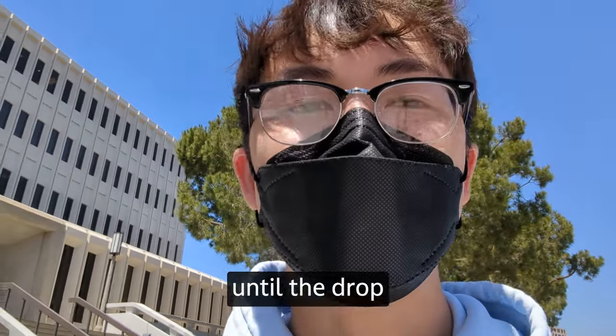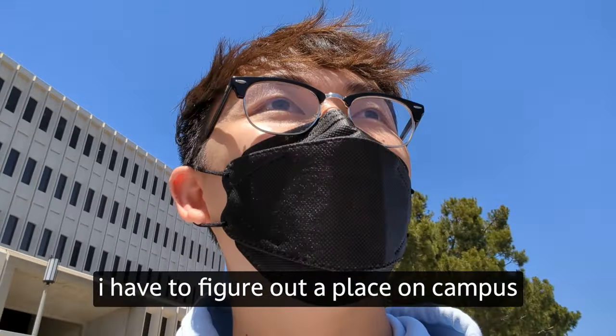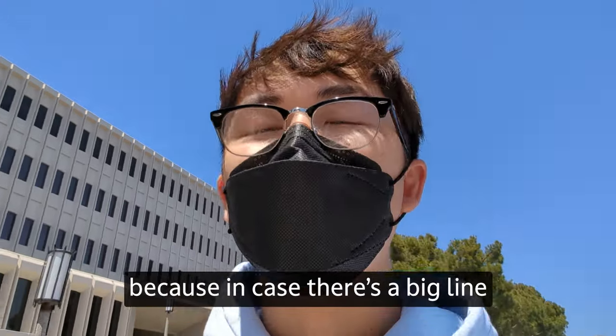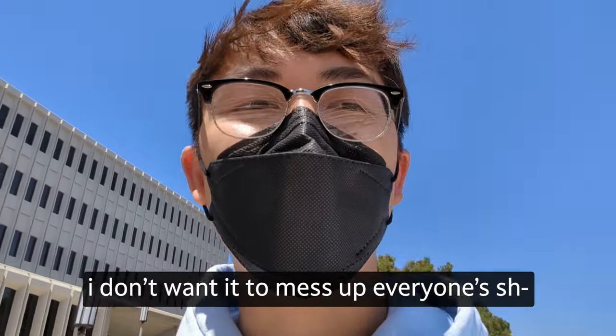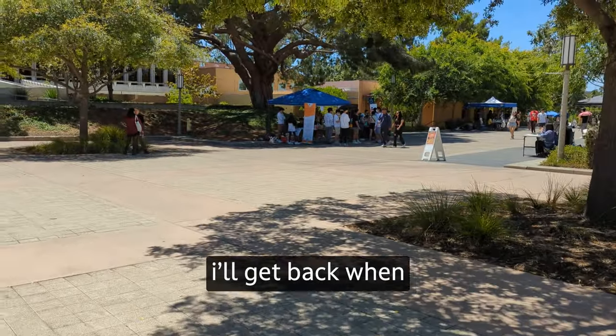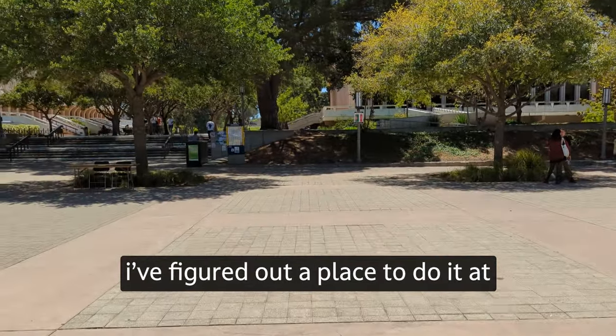There's 20 minutes left until the drop, and the issue is I have to figure out a place on campus to do it at. I kind of don't want to do it in the open, because in case there's a big line, I don't want it to mess things up. Here's UCI campus — trying to figure out a spot. I'll get back when I've figured out a place.